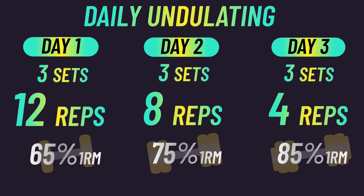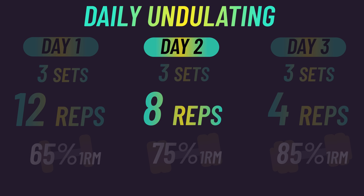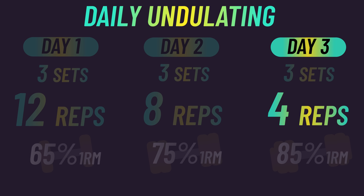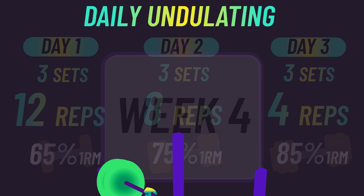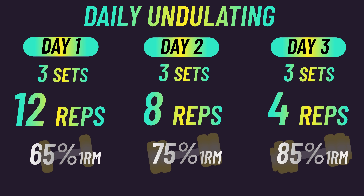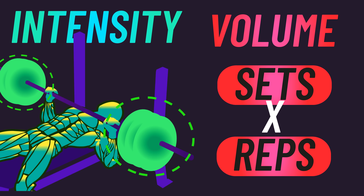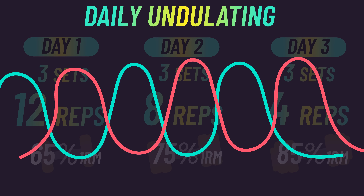Daily undulating periodization mainly involves varying the number of reps every session of the week. So if you're training the bench press three times a week, you may use different variables across those days. You could perform this every week and progressively overload to keep training to or close to failure within those rep ranges.